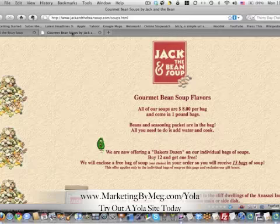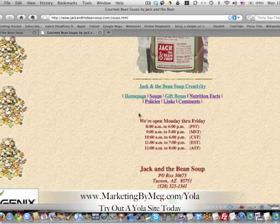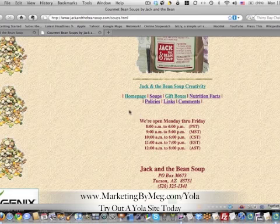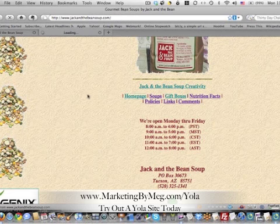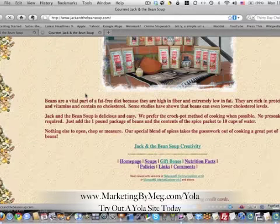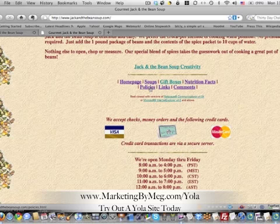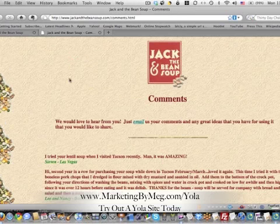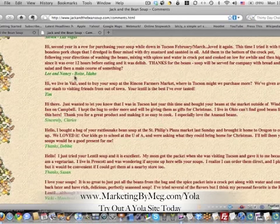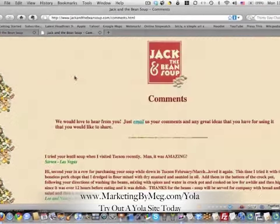Before — let me show you before — information about Jack and the Bean Soup was not clear on where it was. Kind of the home page told a little bit about them, sort of. But it wasn't clear where the about us or policies were. And Valerie had some great testimonials from her faithful customers, but they didn't jump out at you.